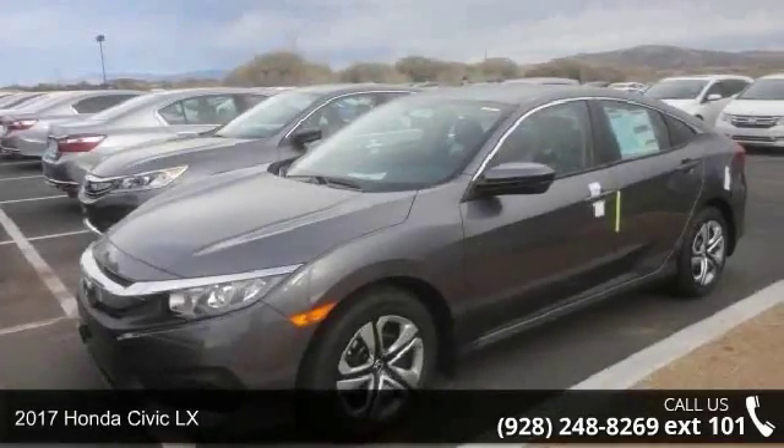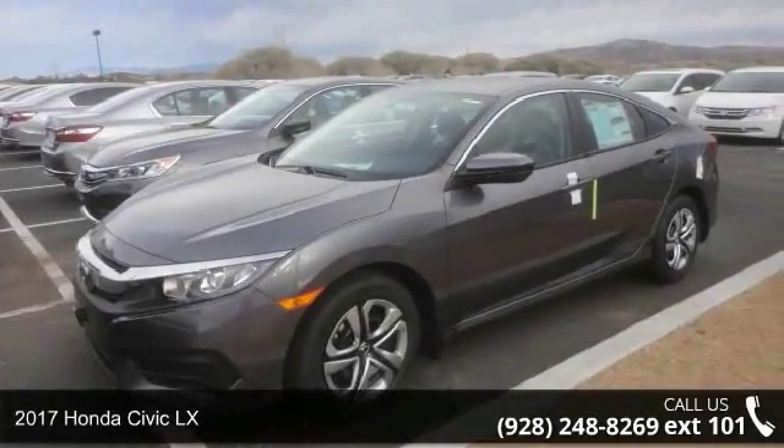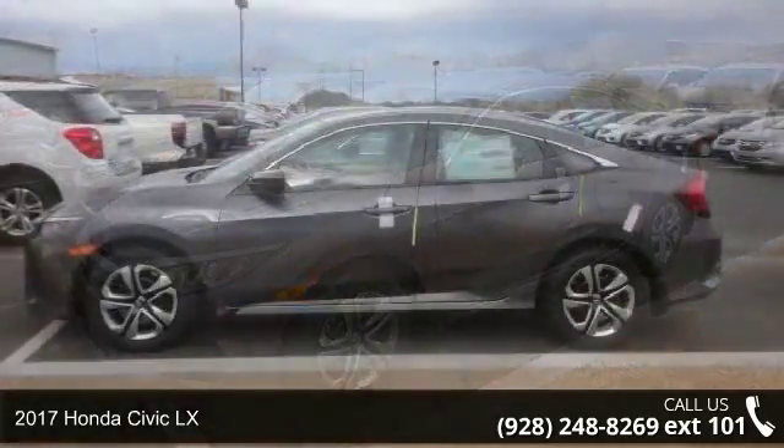Step into the 2017 Honda Civic LX. This may be the set of wheels you've been looking for.